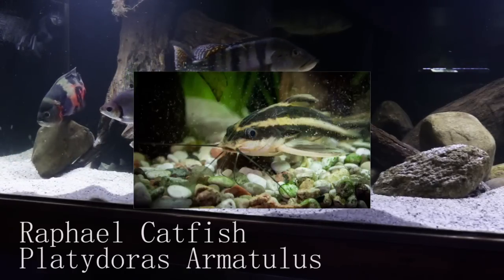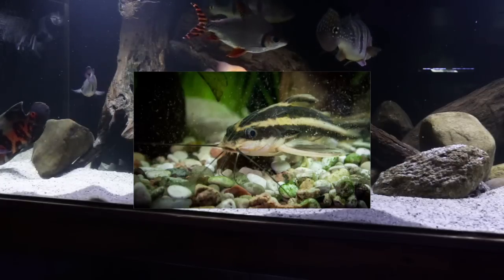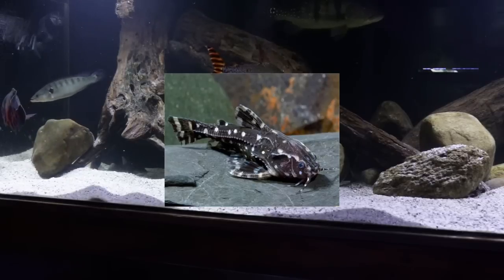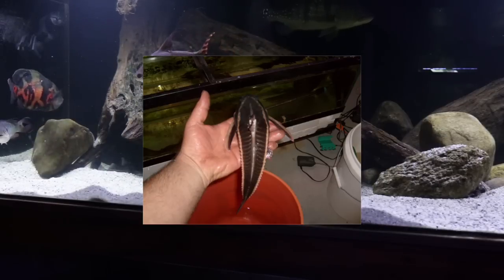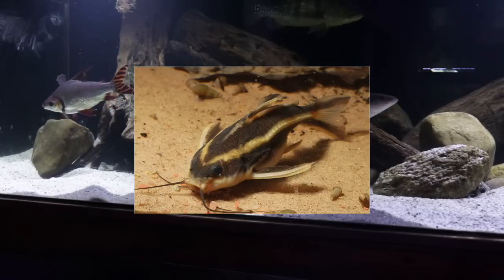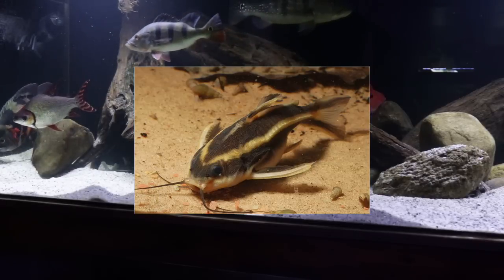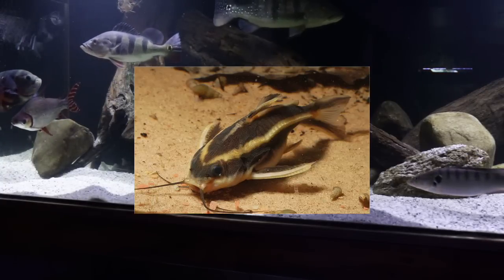Next we have the Raphael catfish. There are two varieties: the striped Raphael, which I have, reaching about 8 inches, and the spotted Raphael, which reaches about 6 inches. The cool thing about Raphael catfish is that their body is really hard with a lot of spikes all around them, making them perfect for more aggressive fish — you can keep them with cichlids because the cichlids really can't do much damage to their armored body. The only downsides are that they grow very slowly and are a lot more nocturnal. Mine is always hiding and I can only find it at night with a flashlight.